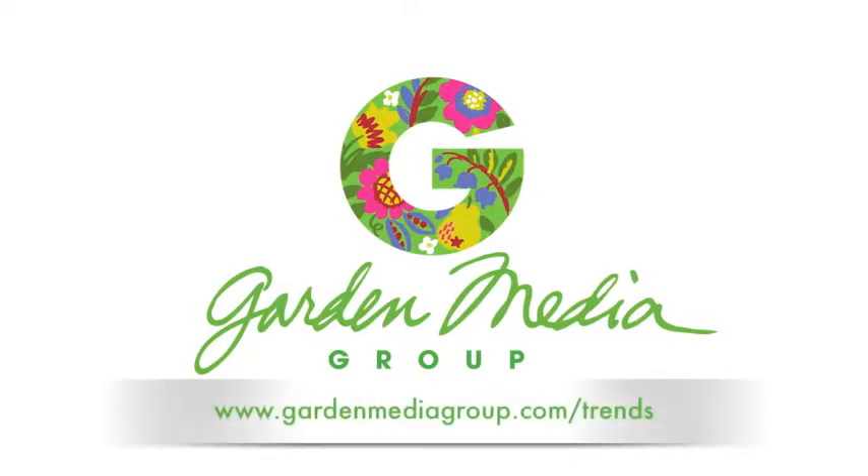And as always, for more information or to see what else we have to offer, visit our website at www.gardenmediagroup.com.